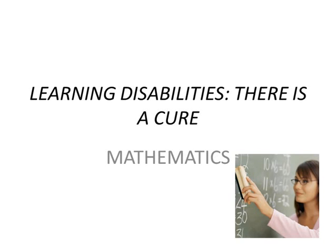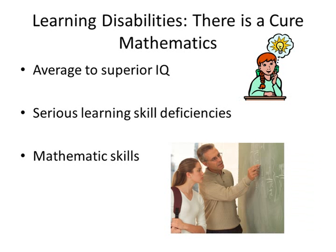Learning Disabilities: There is a Cure — Mathematics. Learning disabled students innately have an average to superior IQ, but struggle with serious learning skill deficiencies that often interfere with their ability to learn basic skills with ease. For some of these students, mathematics can be very difficult to master, yet so much can be done to improve their mathematical skills.